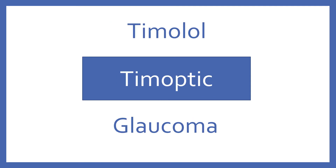Timolol. Brand name, Timoptic. Timolol is a beta blocker eyedrop for glaucoma.